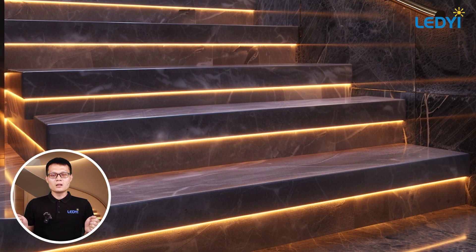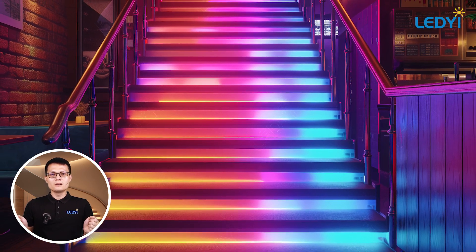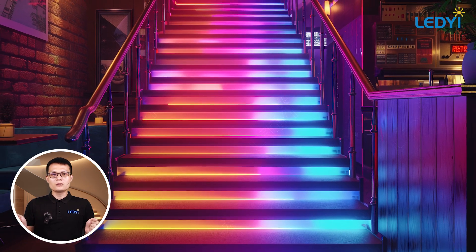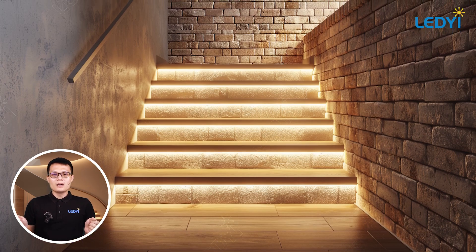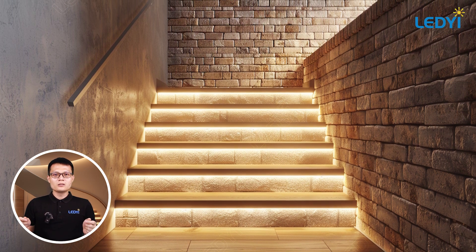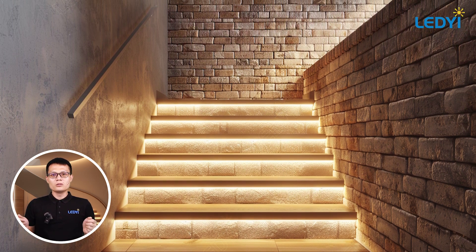LED strip lights are incredibly versatile. They can be installed almost anywhere, are energy efficient, and come in a variety of colors and brightness levels. Let's dive into some creative ways you can use them for your staircases.